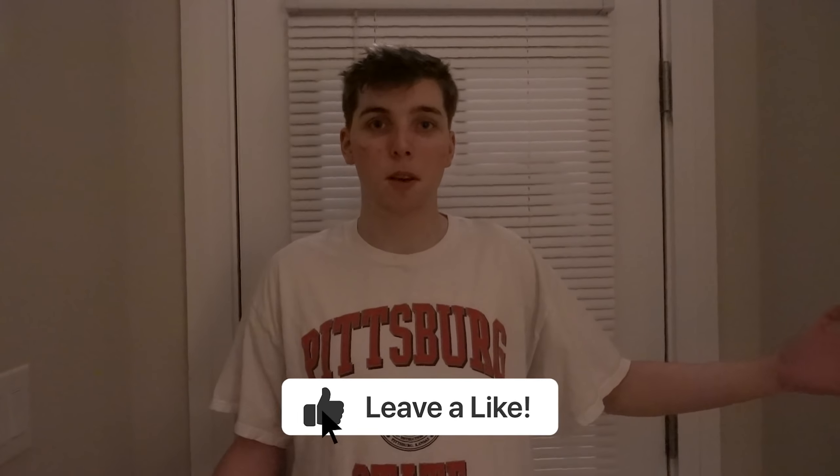So this is the downstairs — it's basically just a little foyer. We got our coats and our shoes, and that's pretty much it. Up here we have a living space.